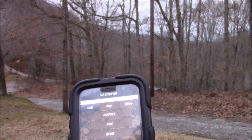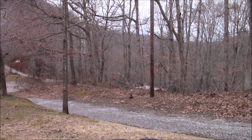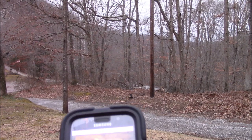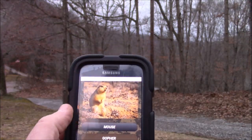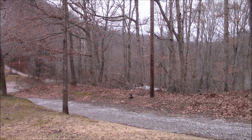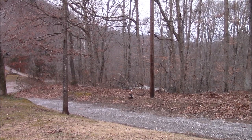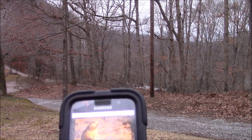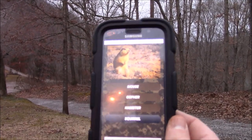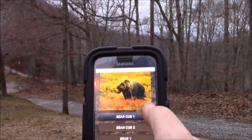Now we'll switch over and try one for you crow hunters who crow hunt. There are a lot of calls on here — a rodent call if you want to get that squeak to get a coyote's attention. I'll have in the description all of these sounds and apps for you — you just need to go into your app store and find them. When you pick up this call, pick out the ones that are right for you. We've got hamster, squirrel — then we'll switch over and we've got wolf, bear, and a bear cub.